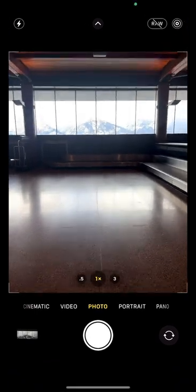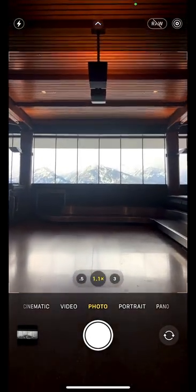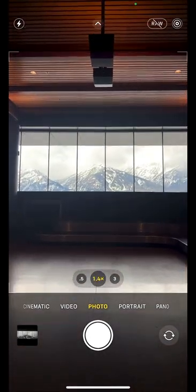I flew into Jackson Hole Airport the other day and the view was literally mind-blowingly beautiful. But the view for my camera really didn't do it justice. I mean, who wants a luggage conveyor belt in the foreground of their shot?